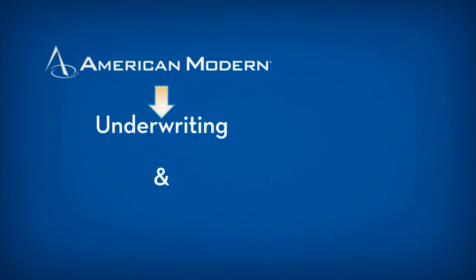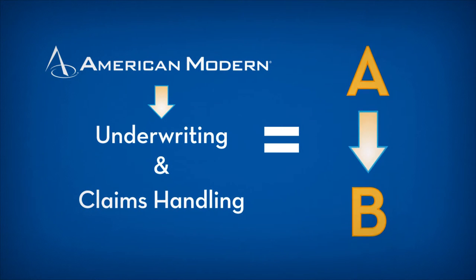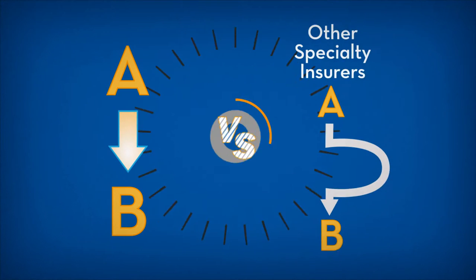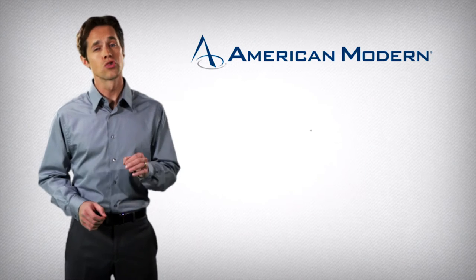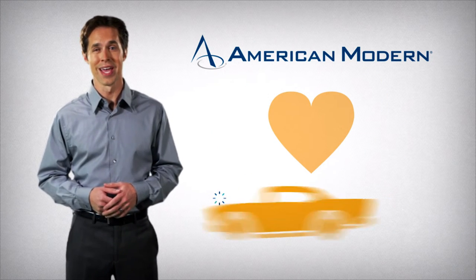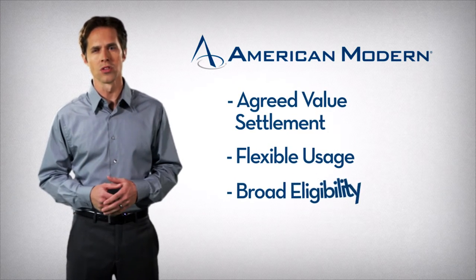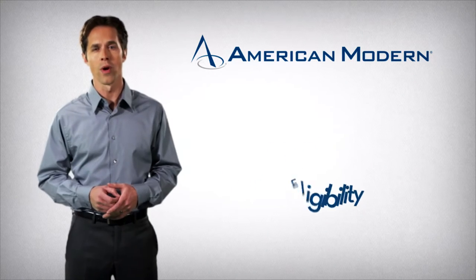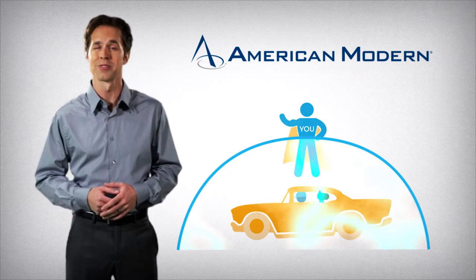Plus, since we do our own underwriting and claims handling, we often provide lower premiums and more streamlined service than many other specialty insurers do. At American Modern, we truly understand collector cars and their owners, and it shows. With important features such as agreed value settlement, flexible usage, and broad eligibility, our Collector Car Program empowers you to provide customers with the best protection for their prized possessions.